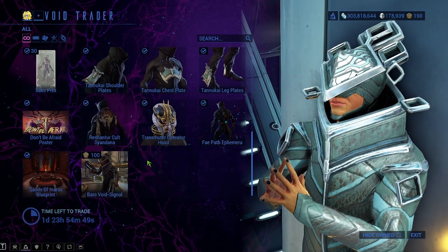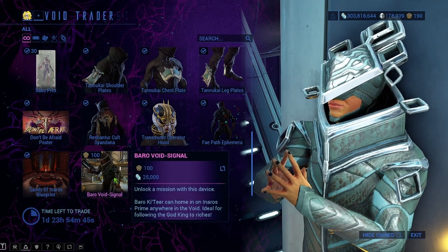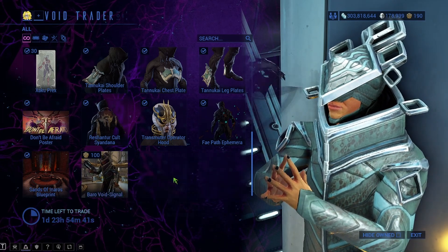There's also the Sands of Inaros blueprint. If you show up as Inaros when you see Baro, this will show up as well with the Baro Void signal. It's just an extra way to get cosmetics.